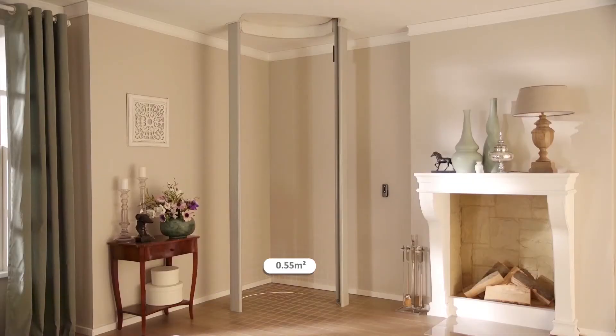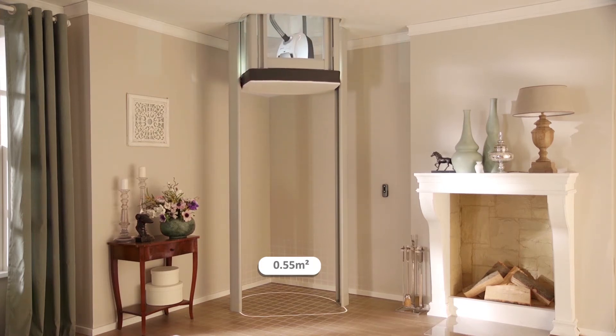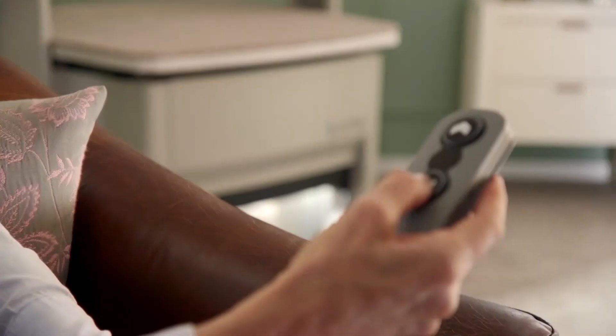It's available in a range of sizes to suit your home and lifestyle. Our home lifts are quiet, safe and easy to use. They plug directly into a domestic socket and use less power than it takes to boil a kettle.